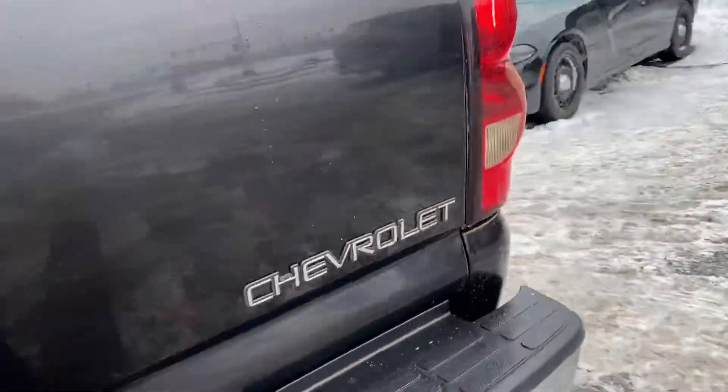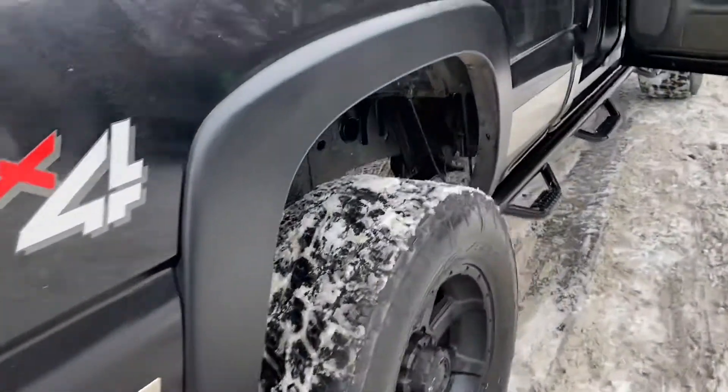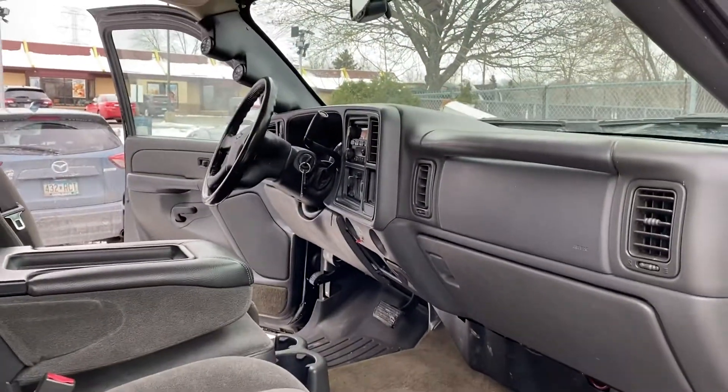Let's hear that exhaust real quick. It's got WeatherTech floor mats. Let's take you on a short test drive.